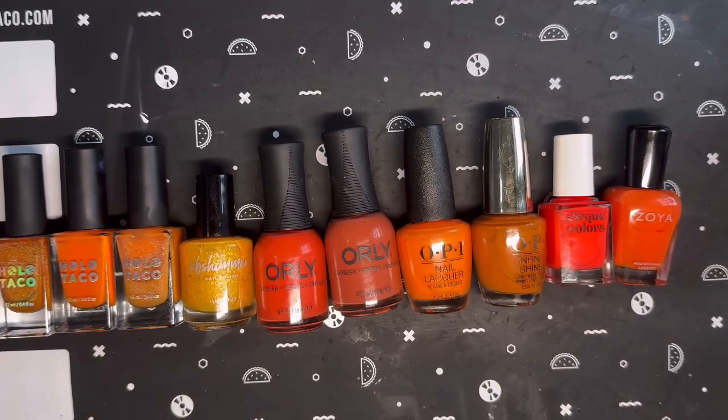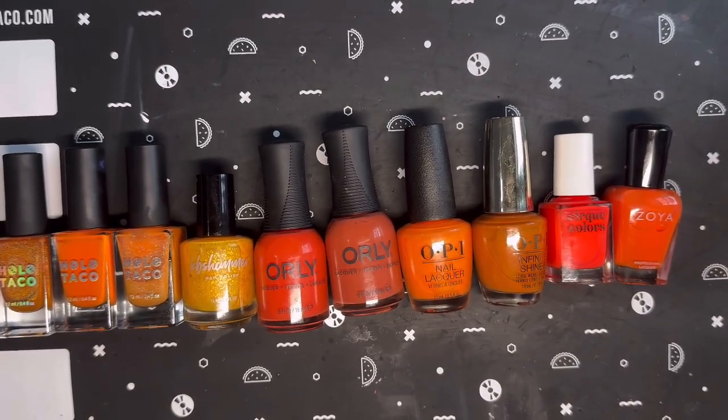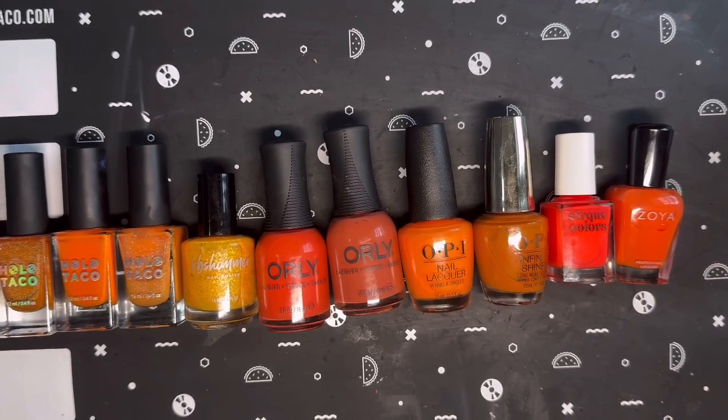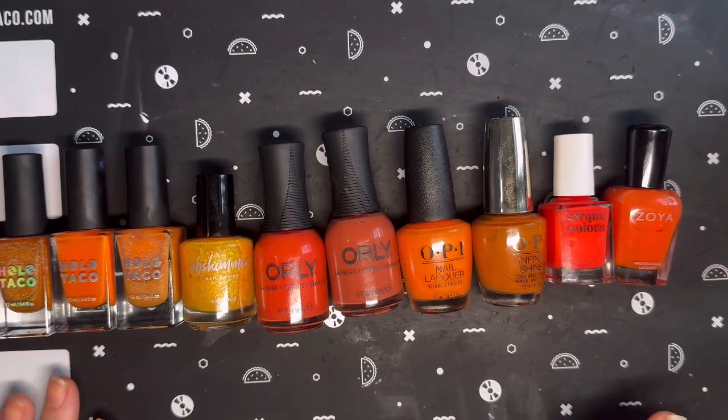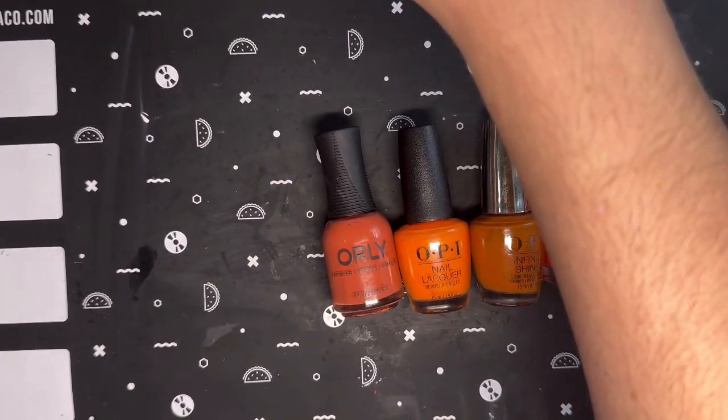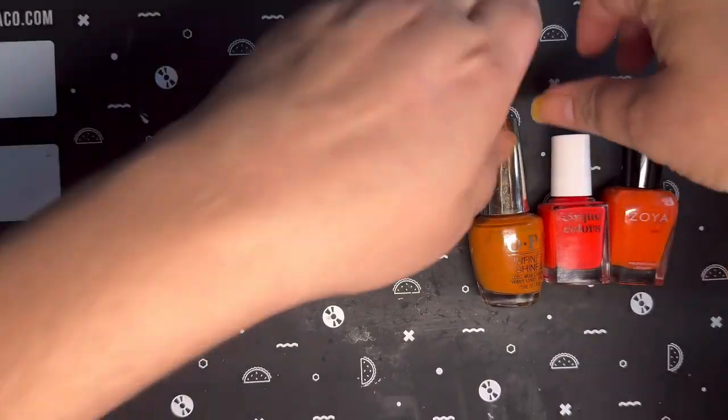Hello, welcome to my channel or welcome back to my channel. This is Hillary from Hillary's Happy Nails. Today I am doing my top 10 favorite orange polishes. As you can see in front of you, we have 10 polishes to talk about. These are in no particular order, no favorites here — just out of my collection.